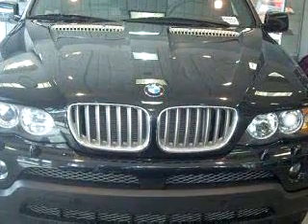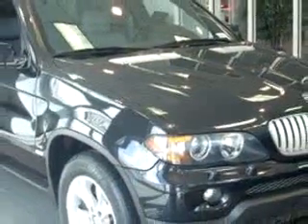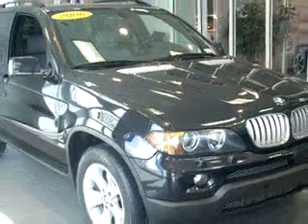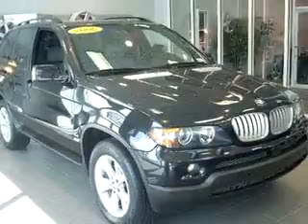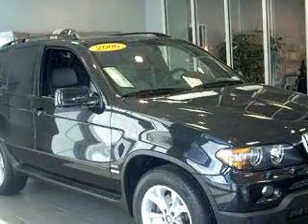Enjoy an impressive 22 miles to the gallon on this luxury SUV, with features like a side airbag system, cruise control, adjustable headrests, bucket seats, clock, rear window wiper, power lumbar seats, and much more.